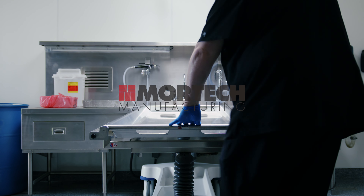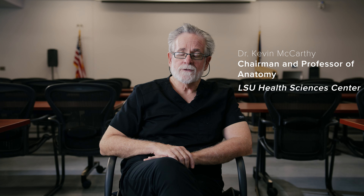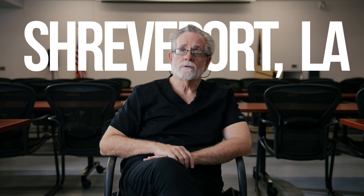Everybody that has interfaced with this equipment so far has been impressed with the build quality and ease of use. My name is Kevin McCarthy. I am a professor and chairman of the Department of Cellular Biology and Anatomy at LSU Health Sciences Center here in Shreveport, Louisiana.